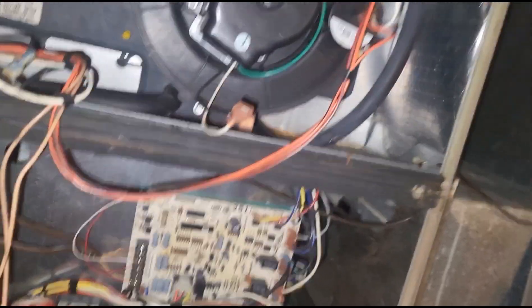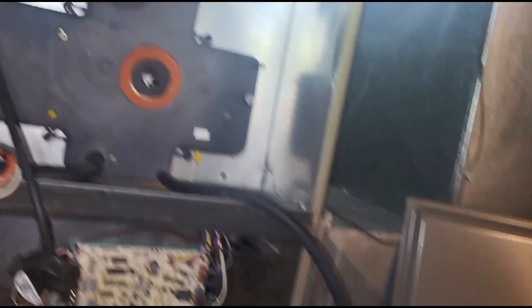Alright guys, let me call this in and head to the supply house to get the new inducer assembly. I spoke with the customer — I think they just moved in, and that's the reason for that filter. They didn't even know they had a filter down there. This is a great opportunity to educate them on where the filter is, what size they need, and most importantly how often to replace it. Maintenance is definitely going to be included with what we're doing today so we can hopefully avoid this from happening again.